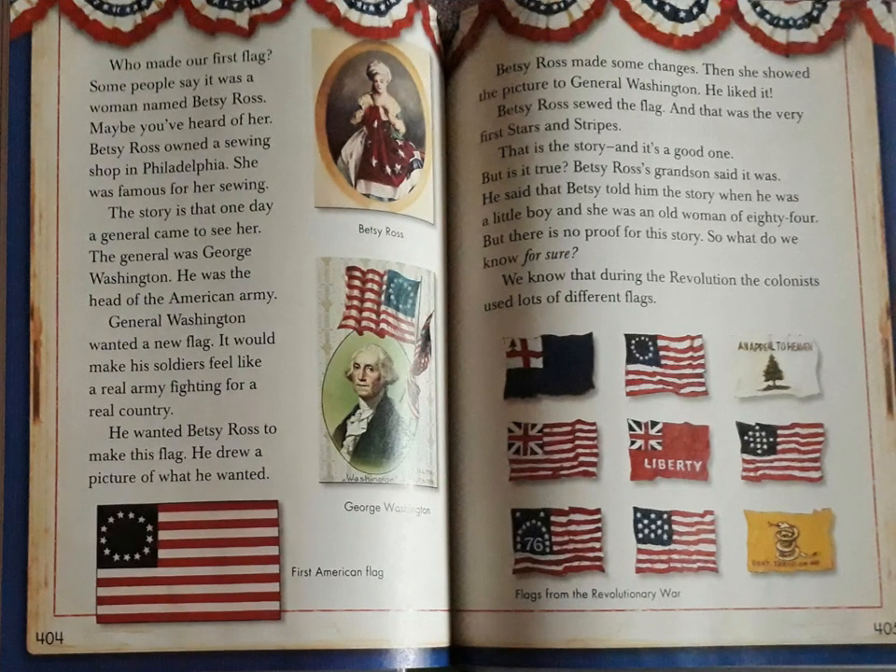Who made our flag? Some people say it was a woman named Betsy Ross. Maybe you've heard of her. Betsy Ross owned a sewing shop in Philadelphia. She was famous for her sewing. The story is that one day a general came to see her. The general was George Washington. He was the head of the American army. General Washington wanted a new flag — it would make his soldiers feel like a real army fighting for a real country. He wanted Betsy Ross to make this flag. He drew a picture of what he wanted. Betsy Ross made some changes, then she showed the picture to General Washington. He liked it. Betsy Ross sewed the flag, and that was the very first Stars and Stripes.